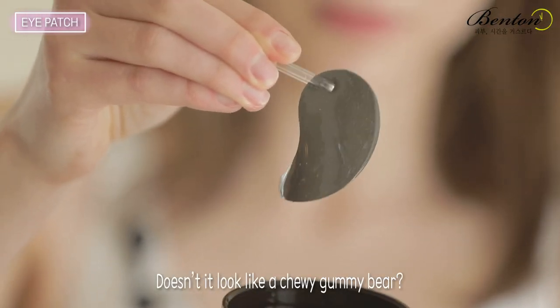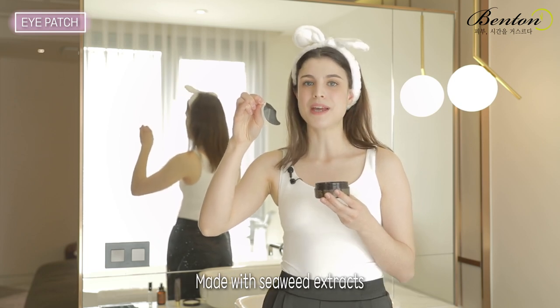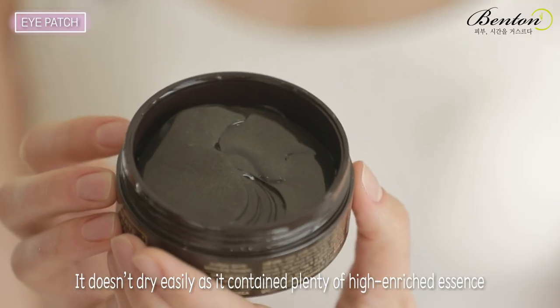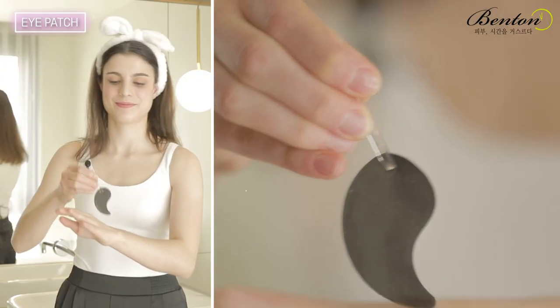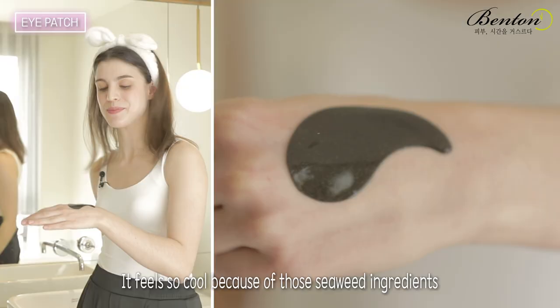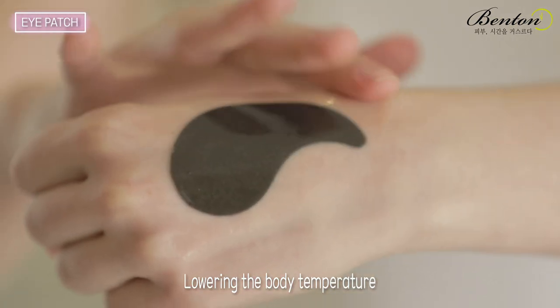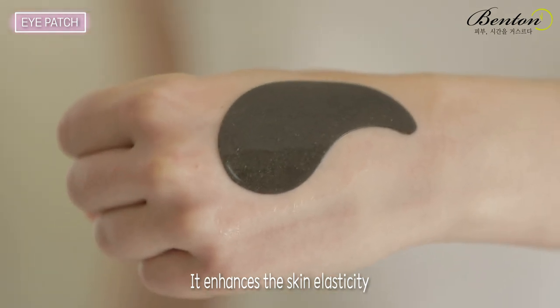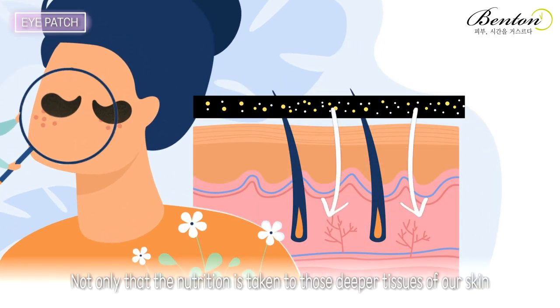Doesn't it look like a chewy gummy bear? That is because it's a water-soluble hydro gel patch made with seaweed extracts. It doesn't dry easily as it contains plenty of high-enriched essence. It feels so cool because of those seaweed ingredients, and it calms down the skin in a very soothing way. Lowering the body temperature, it enhances the skin elasticity, so this highly concentrated essence is absorbed through the body heat very thoroughly, and the nutrition is taken to those deeper tissues of our skin.